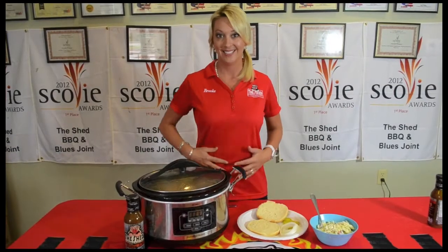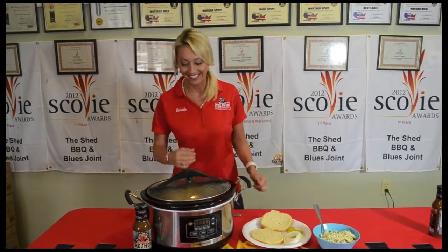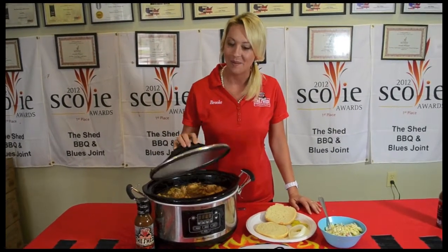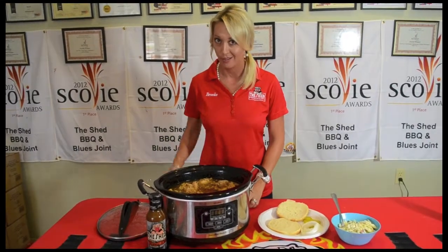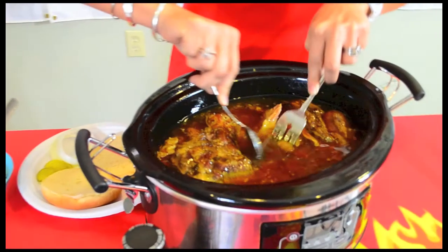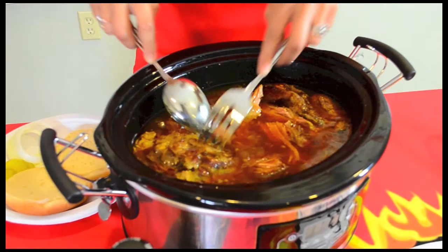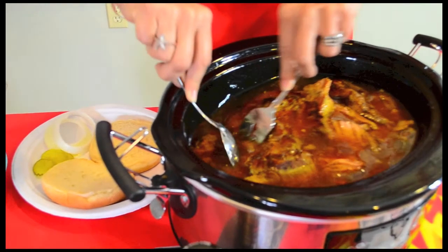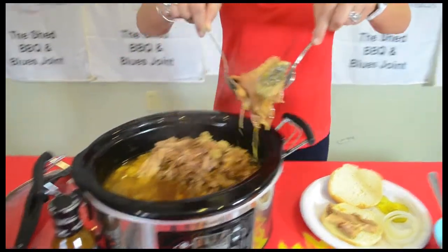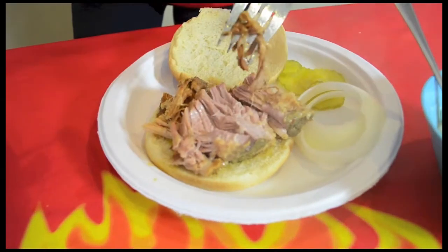Ready to get in my belly. I love it. I've got my ten hour Hoggin' It All Boston butt. I'm going to leave it right here in the crock pot so I don't have any dishes to worry about, other than this one and my cutting board. Look at that — oh my goodness! I don't want to dirty a lot of dishes, so I'm just going to break it up in the crock pot. Beautiful. So I'm going to break it up in here and start making sandwiches. So tender and so juicy.